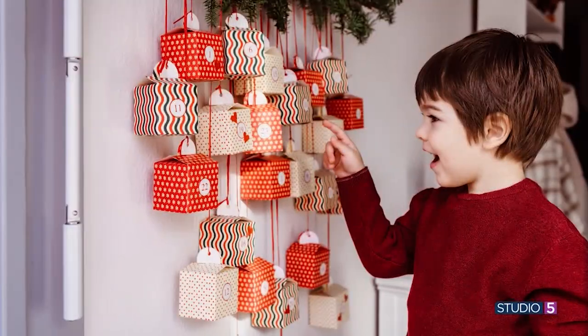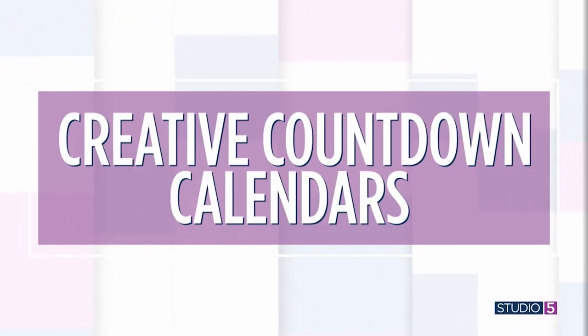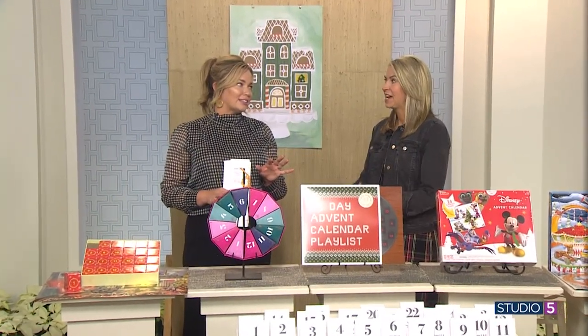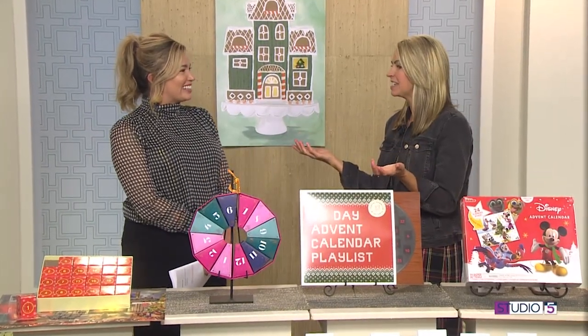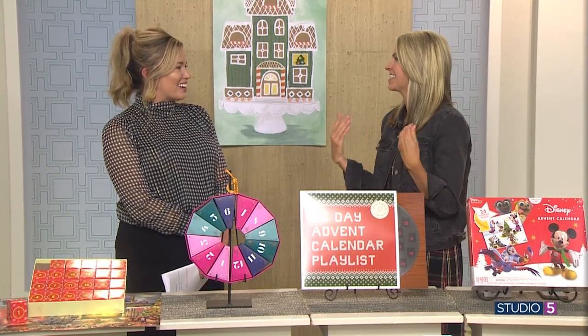It's a sweet tradition and a fun way to add the Christmas magic. Today we're rolling out a Studio 5 approved list of creative advent calendars that we dare say put the candy calendars to shame. Studio 5 trend tracker Mindy Dunyon is here to share her very favorite picks. Nothing against the chocolate variety — she still buys them for her teenagers, each getting their own from the grocery store. It's still a fun way to count down, but there are some more grown-up versions of the countdown, even for adults.